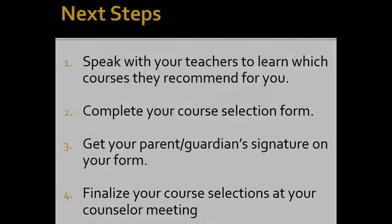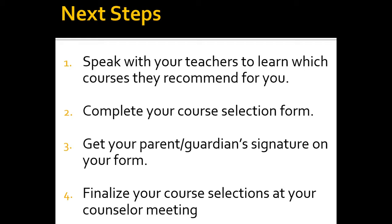Use the remainder of the extended second period time to record your desired courses on your course selection form. The minimum course load is six per semester. Remember that you must speak with every one of your English, Math, Science, Social Studies, and World Language teachers to confer with them about the recommended placement. Please begin discussions with your parents, teachers, and counselors right away. Thank you.